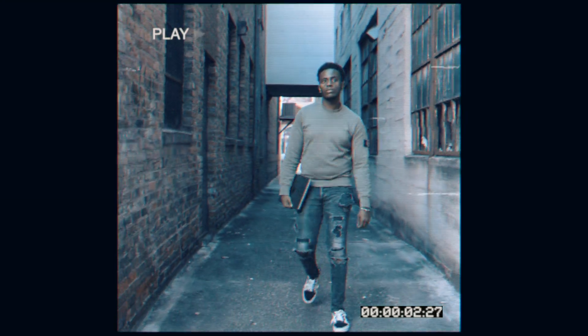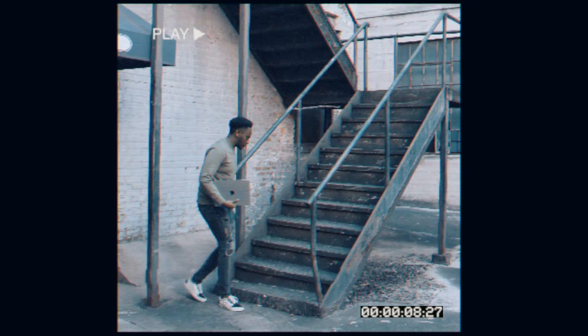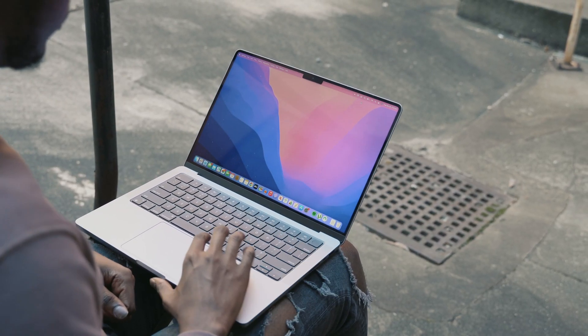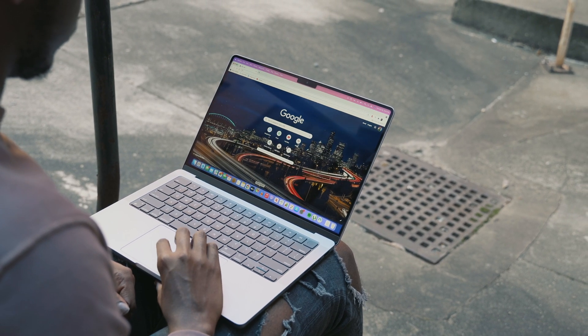I've always felt like the 13-inch MacBook Pro was a little too small, but the 16-inch was just way too big for me. So the moment rumors started popping up about the 14-inch MacBook Pro, I was really excited. And it's finally here. I've been using the base model with the M1 Pro, and here's what I think about it so far.